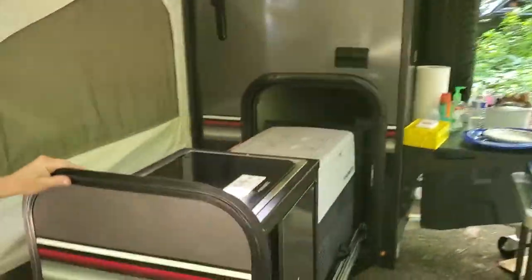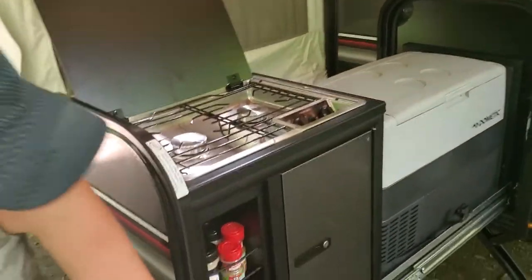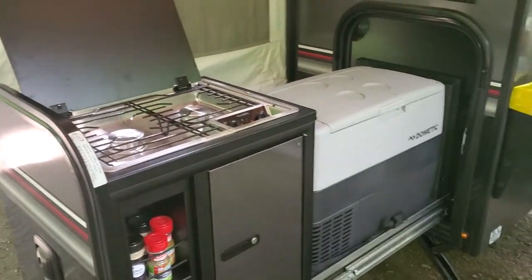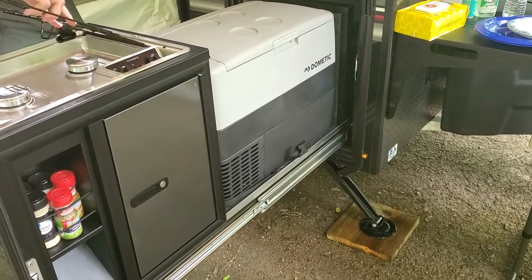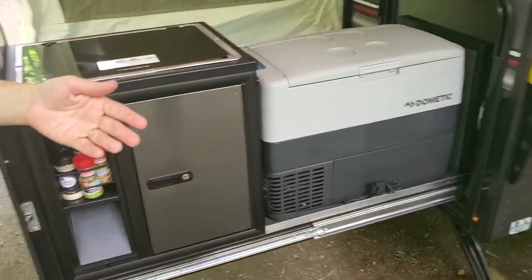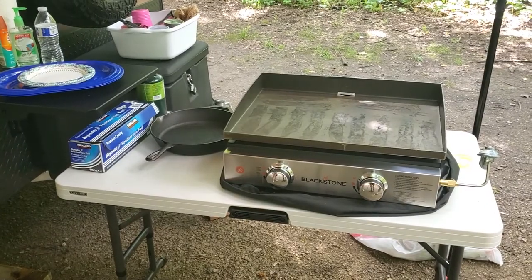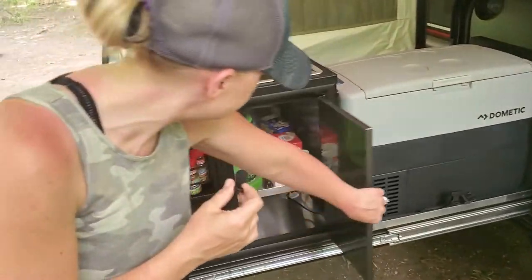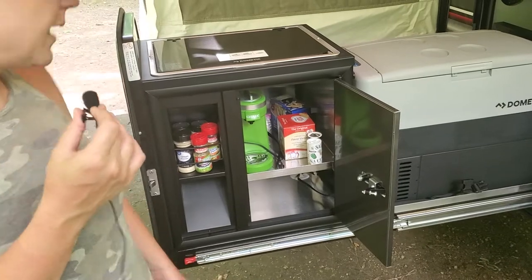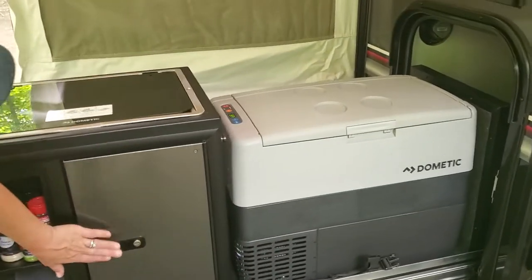It also has the slide-out kitchen, which has a dual burner that runs off the little propane Coleman-type tanks. You just screw it in — it has your igniter, you can adjust the heat just like any other stove. Super easy and very easy to clean. You can also use a separate griddle alongside it for more cooking options and space. There's storage down here where we keep our K-cup coffee maker and normal essentials, plus a little rubber-bungeed area for spices. It locks so it doesn't move.